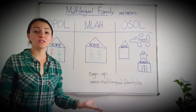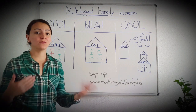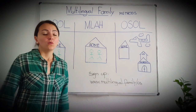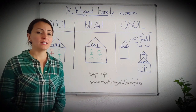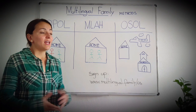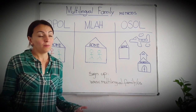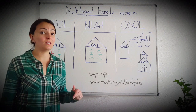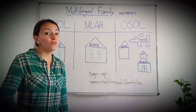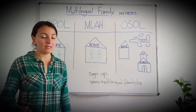Hello everybody and welcome to Multilingual Family. Thank you so much for being here, for sharing, for watching this video. Today I would like to talk to you about methods. When it comes to raising multilingual kids, it is very important to have a plan and to stick to it. Not every method is for every family, but there are methods that have been proven to be more fail-safe than others, more effective, more efficient.